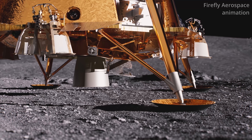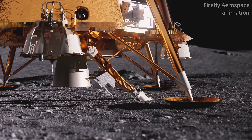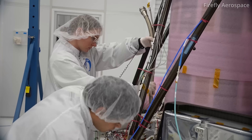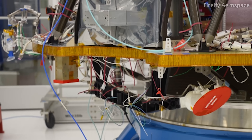Blue Ghost also carries the Lunar Planet Vac, or LPV, instrument. Designed by Honeybee Robotics, a subsidiary of Blue Origin, the LPV will collect samples of lunar regolith using compressed gas. It's designed as a test case for future sample collection.